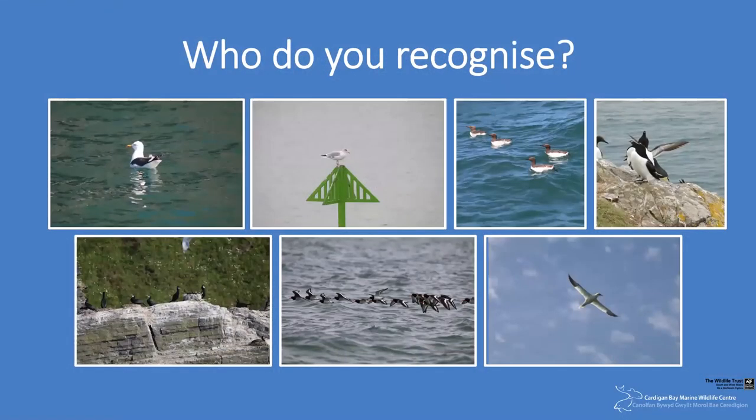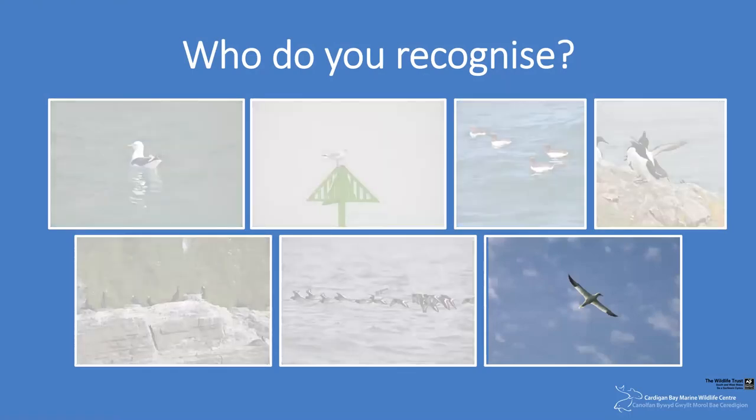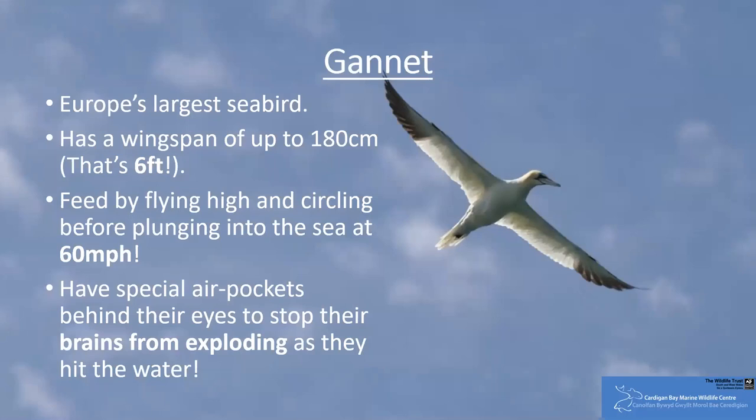The final bird we're going to be looking at today — my personal favourite — is the European gannet. As Europe's largest seabird, they have a wingspan of 180 centimetres — that's six foot. They're often seen diving into the ocean, feeding at speeds of up to 60 miles an hour, meaning they have specially adapted air pockets in their head and neck to withstand the pressure when they hit the water, essentially preventing their brains from exploding.